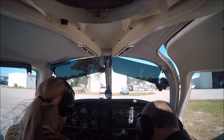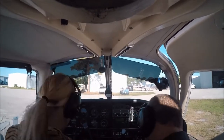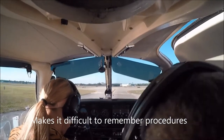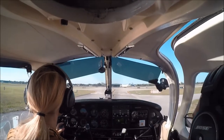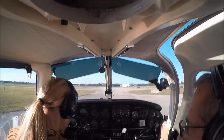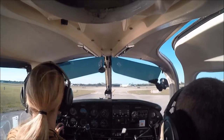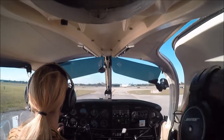Don't be so hard on yourself. I should have it down. Executive Ground, November 3524 Quebec is at Hotel, ready to taxi to the active runway with information Mike. 3524 Quebec — say your position again please. We're at Hotel. 3524 Quebec, runway 9, air taxi via Echo. Runway 9 via Echo — 24 Quebec.